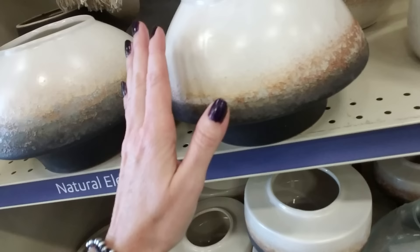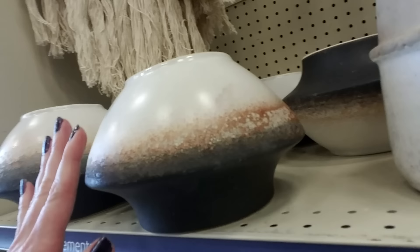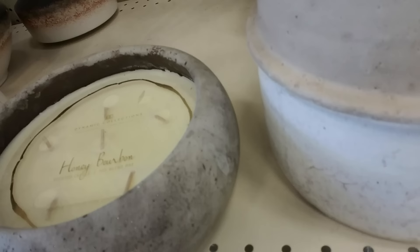Come up here and look — all of this is pretty stuff, natural elements. That's beautiful, very nice. I like the colors — it starts lighter up here and darker down there, that's really cool. And here's one that's a candle — a honey bourbon candle. Oh, it smells lovely.